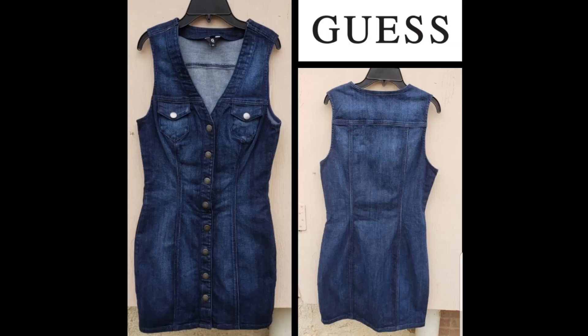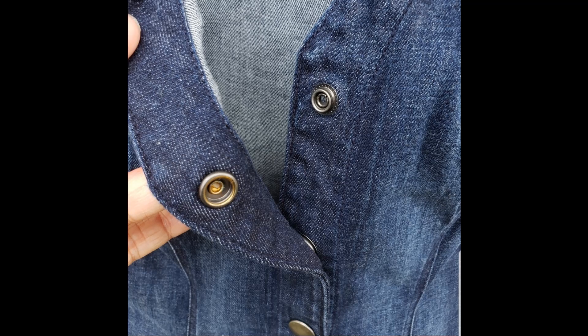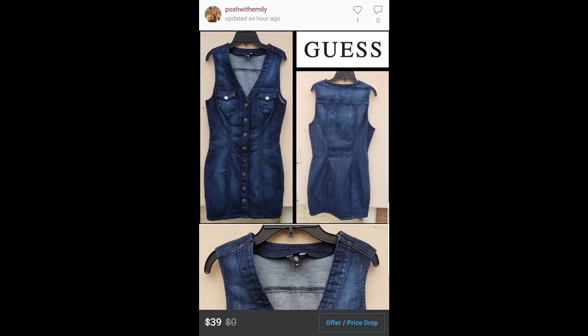This sleeveless denim shirt dress is by Guess and it is a size medium. I don't always pick up this brand either, but their denim dresses seem to sell well. It has snap buttons going down the front, and I have this one listed for $39, expecting $25 to $30 for it.